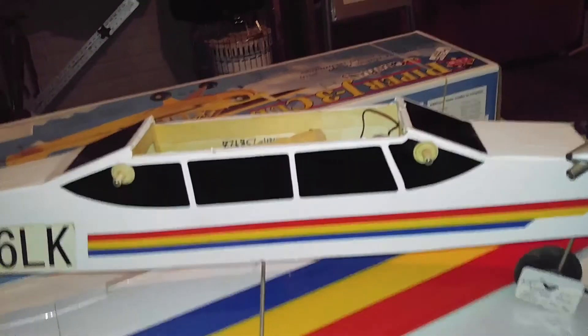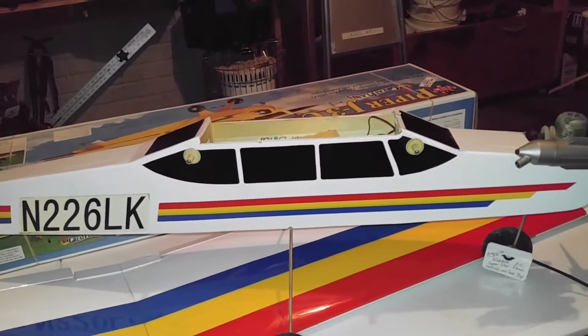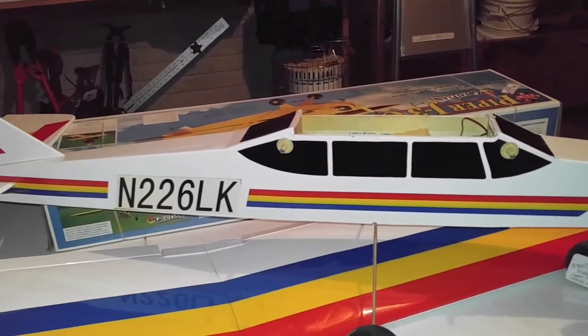Hey, this is Kelly with Kelly's Estate and Auction Company and we are at 167 Wentworth Way. The sale starts Friday, Saturday and Sunday from 9 to 4 and that is in Griffin, Georgia.